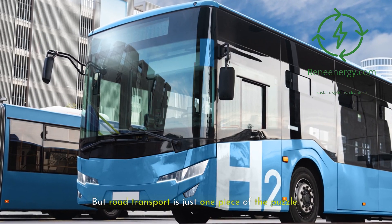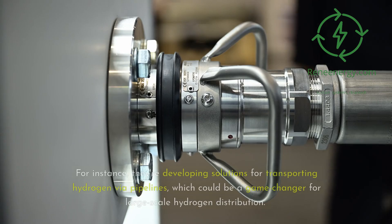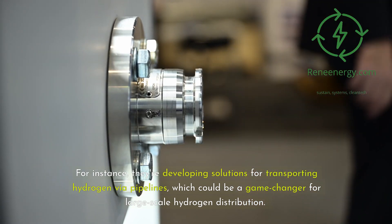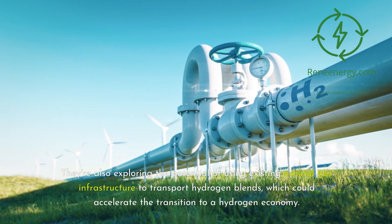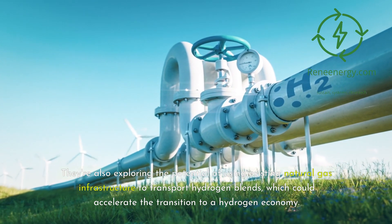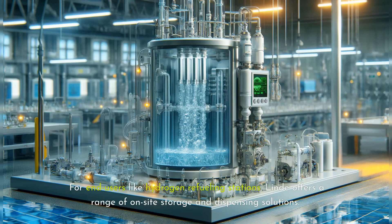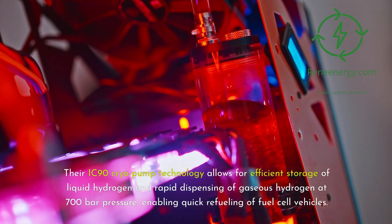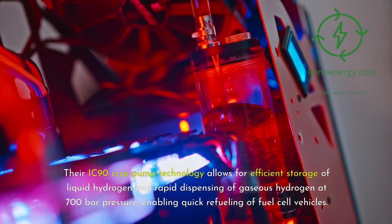Road transport is just one piece of the puzzle. Lind is also pioneering other distribution methods, including solutions for transporting hydrogen via pipelines, which could be a game-changer for large-scale hydrogen distribution. They're also exploring the use of existing natural gas infrastructure to transport hydrogen blends, which could accelerate the transition to a hydrogen economy. For end-users like hydrogen refueling stations, Lind offers on-site storage and dispensing solutions. Their IC-90 cryo-pump technology allows for efficient storage of liquid hydrogen and rapid dispensing of gaseous hydrogen at 700 bar pressure, enabling quick refueling of fuel cell vehicles.